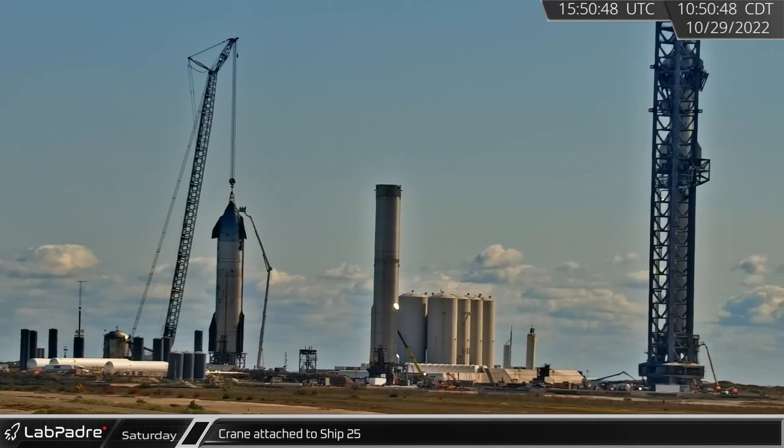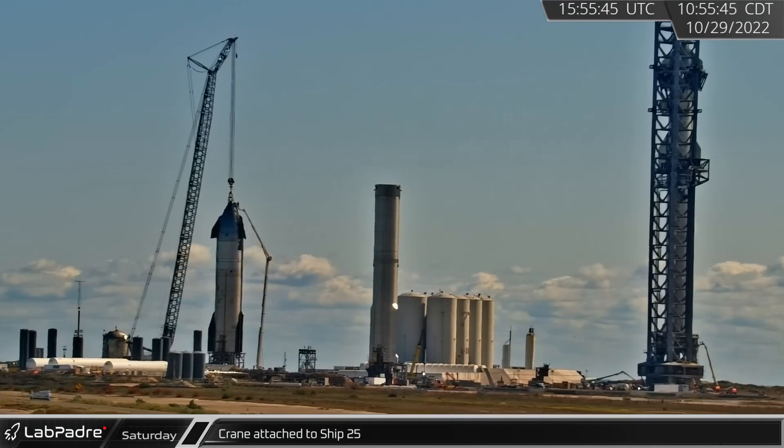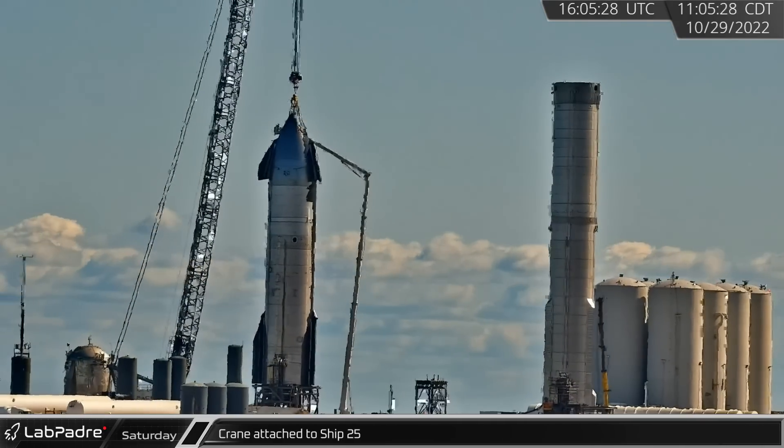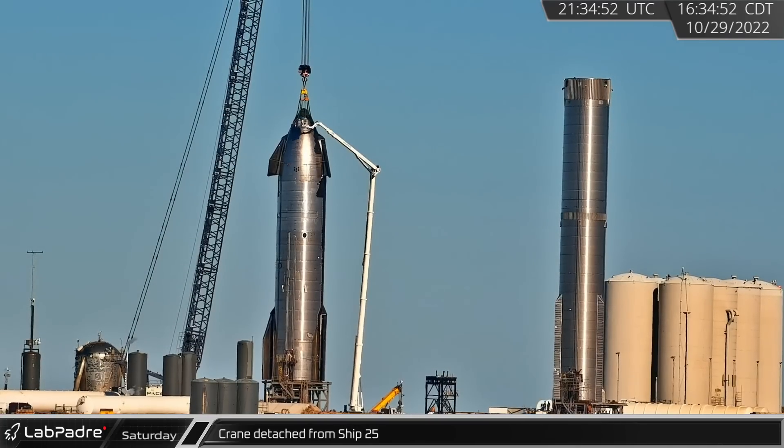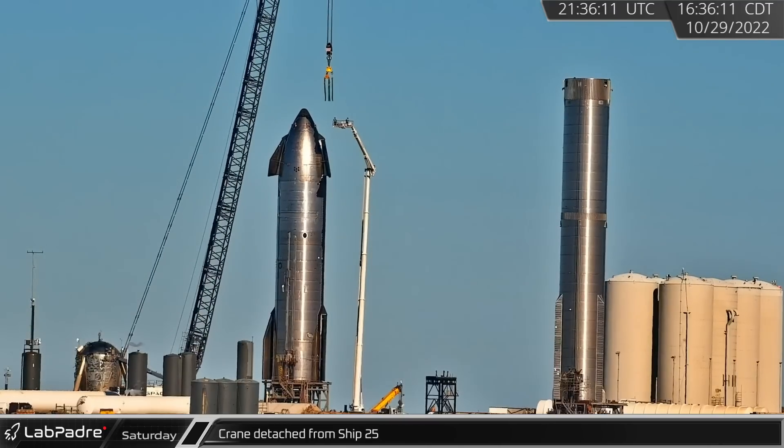SpaceX's LR-11000 crane picked up the ship load spreader and attached it to Ship 25, which was sitting on Test Stand A. That afternoon, the ship was disconnected from the crane after workers had performed inspections inside of its tanks.